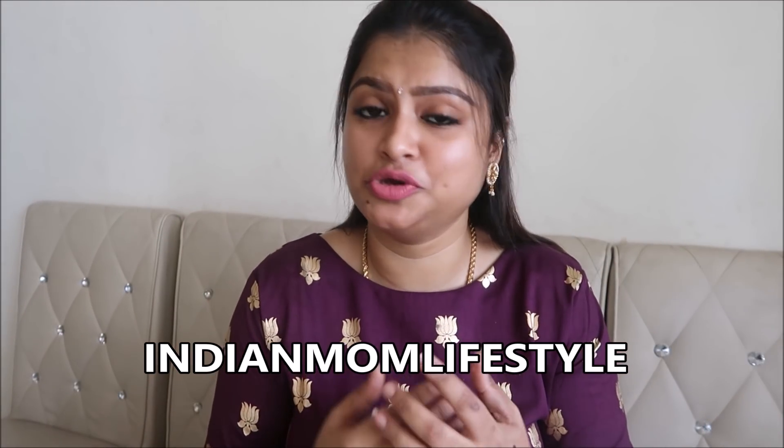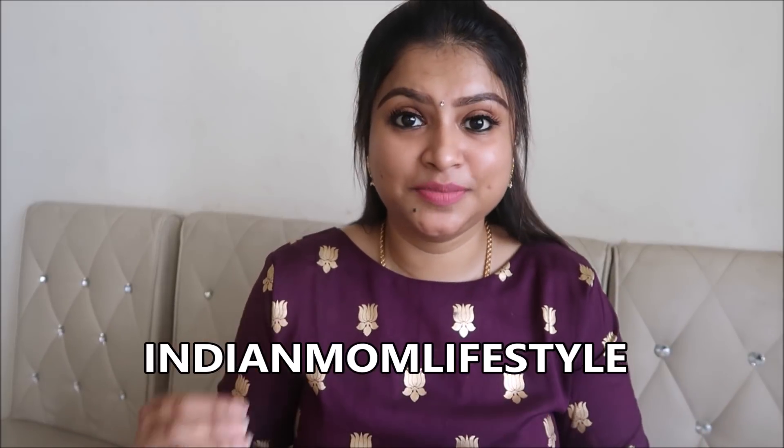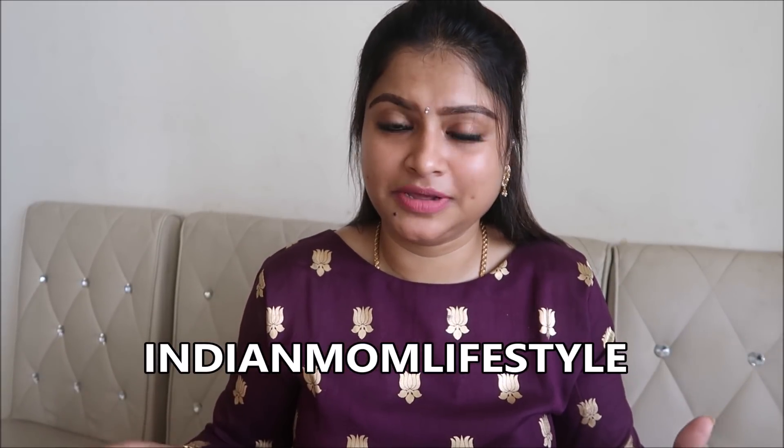Hello everyone, welcome to my channel, Your Mom Lifestyle. In today's video I'm going to share a complete bridal makeup kit. This is not only for brides-to-be — beginners can watch this too. These makeup products are my absolute favorites, which you may have seen in my earlier videos. They are affordable, enriching, and the quality is amazing.